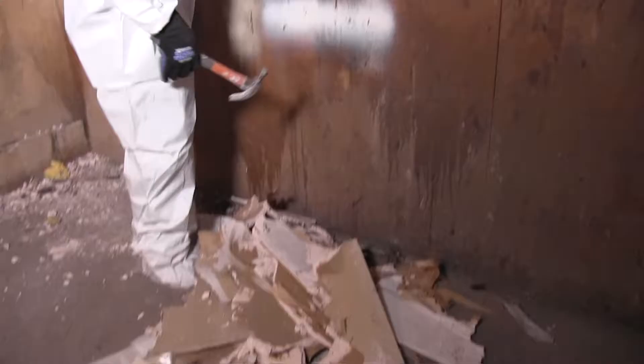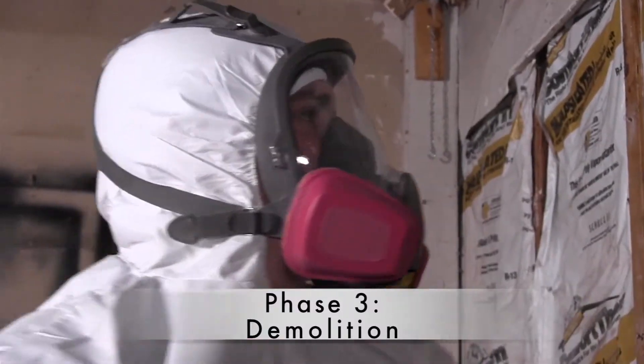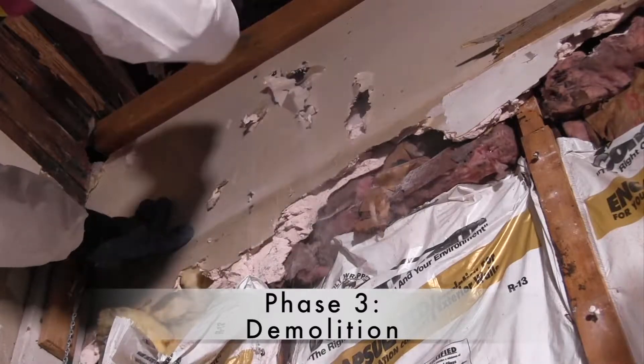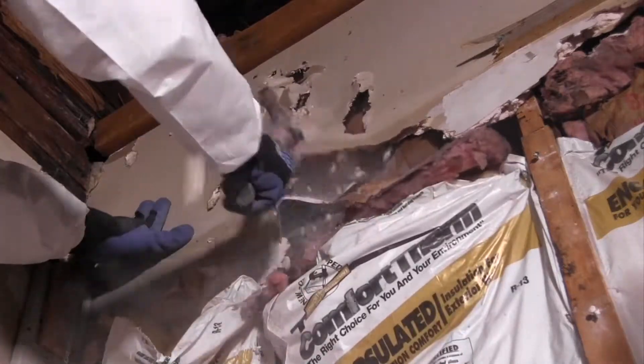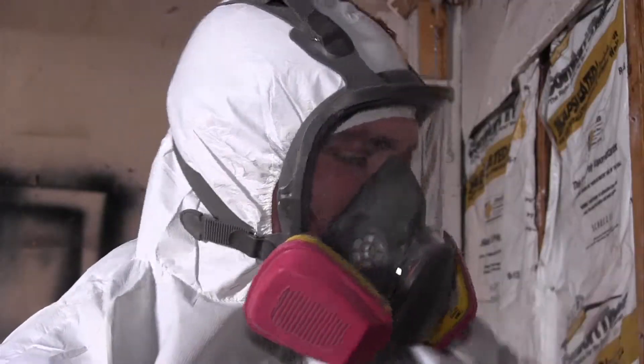Fast forward to demolition day. As you can see, our technician is covered with a Tyvek bodysuit, has his full face respirator on, and has his gloves on, to ensure that he doesn't take the soot and grime home with him at night, and also to make sure that his lungs stay healthy and his respiratory system is in great shape at the end of the project.